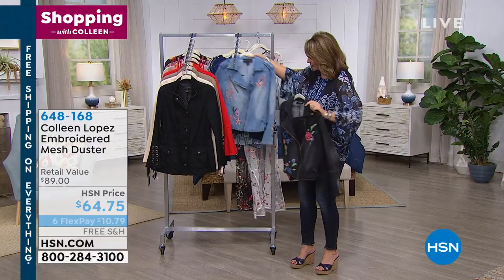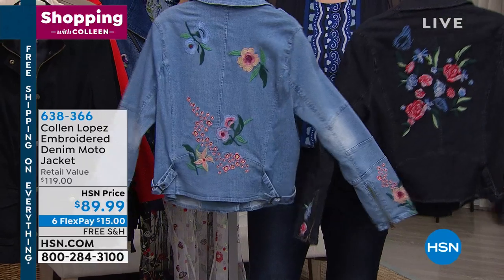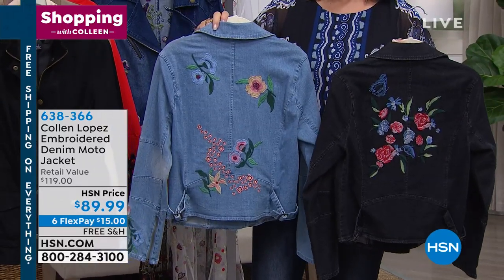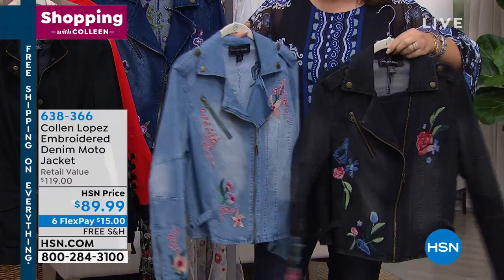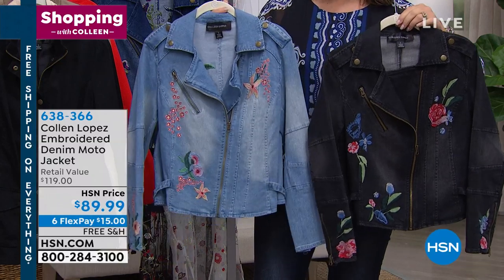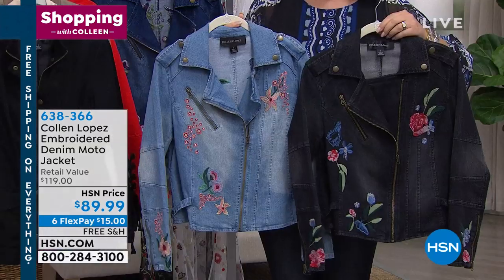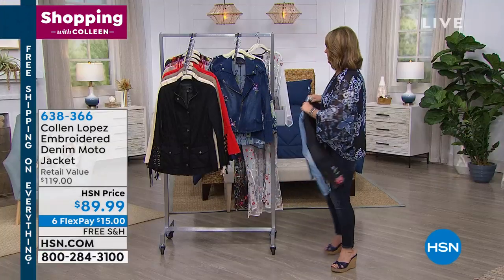Next up, I have an embroidered denim jacket to show you. Cute, isn't it? This is done in your choice — we have it in black or in chambray. It's $89.99, all beautifully embroidered. They're both different, if you notice. This is modeled after my moto jacket that we do in faux leather, so it's that same silhouette with a moto styling. It has the buckle detail, lots of beautiful embroidery, and we have it today at $89.99 with six flexible payments.